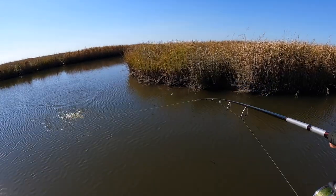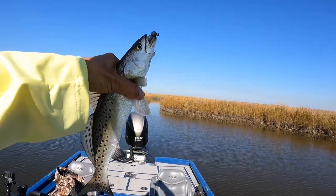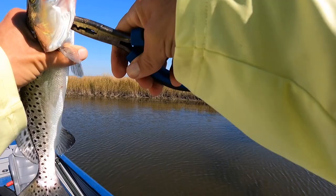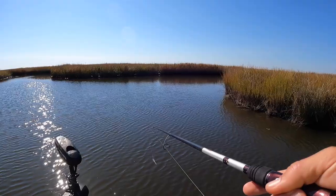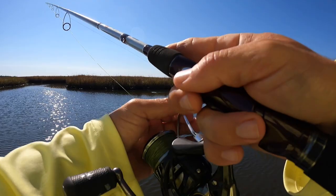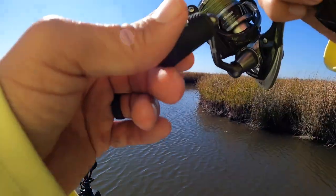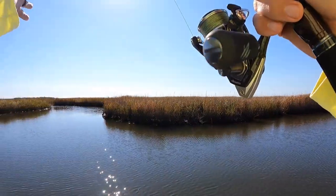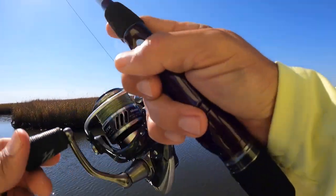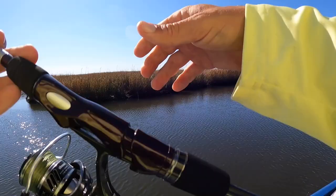Another trout — yep, another trout! Putting together a nice beautiful box of fish. Every trout we've caught in this area has been just down-current of this little three-way — not a coincidence. They're definitely eating whatever's coming out of here. There's a major bayou and then a much smaller bayou draining into it — the trout have been right here. The bass have been absolutely everywhere, but if we catch something up here it's a bass; catch something over here it's a trout.